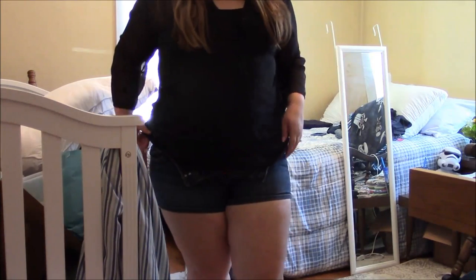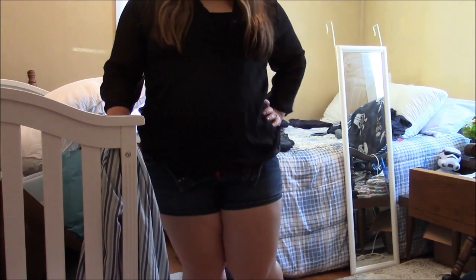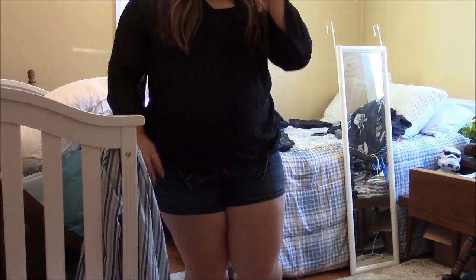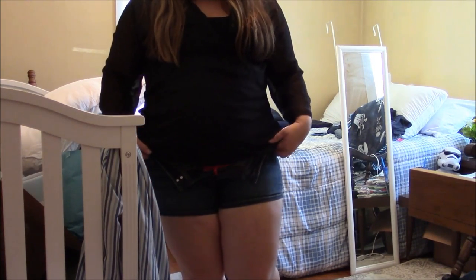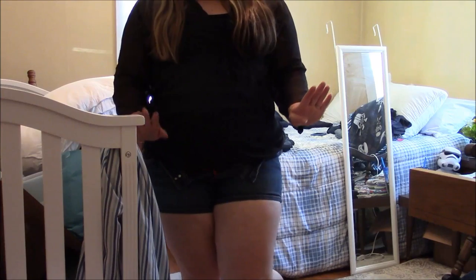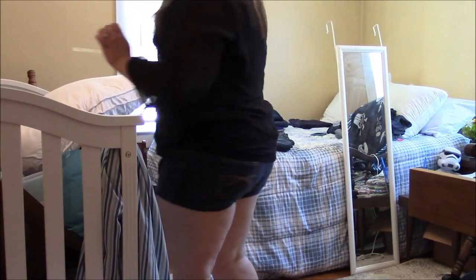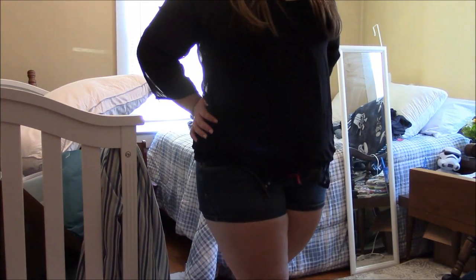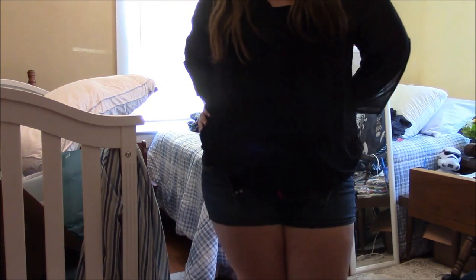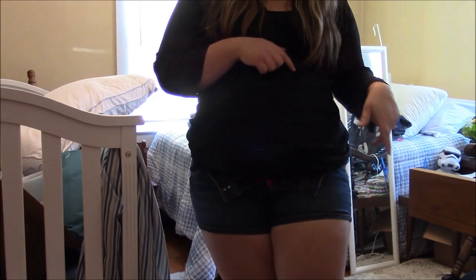Do y'all remember — and this is going to be aging me a little bit — I was in like elementary school, but I think it was J-Lo, or maybe it was Britney Spears, turn around with your pants unbuttoned like that. If we could bring that style back, I could keep these shorts. So cute in the butt, but they don't fit — can't button them. So, these will be on Poshmark.